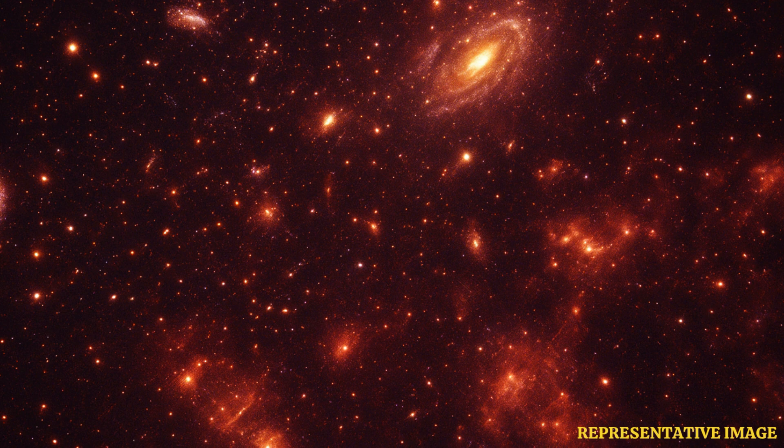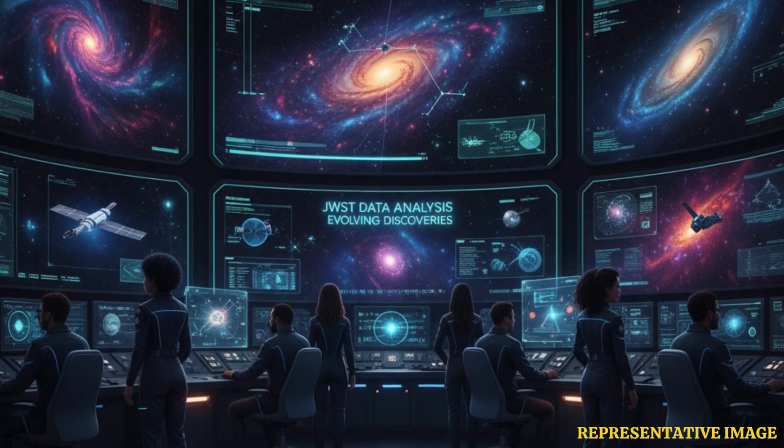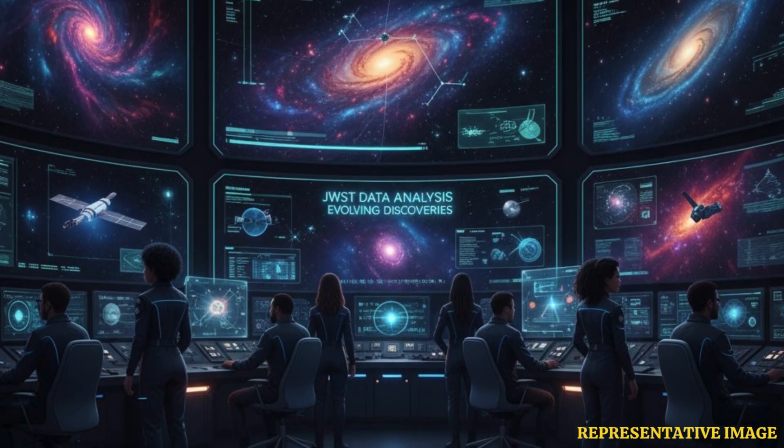According to NASA, JWST can see galaxies that are over 13 billion light-years away. This lets us look back to the very early universe, soon after the Big Bang. It reveals surprising details about how the first galaxies formed and changed ideas about their size and brightness.